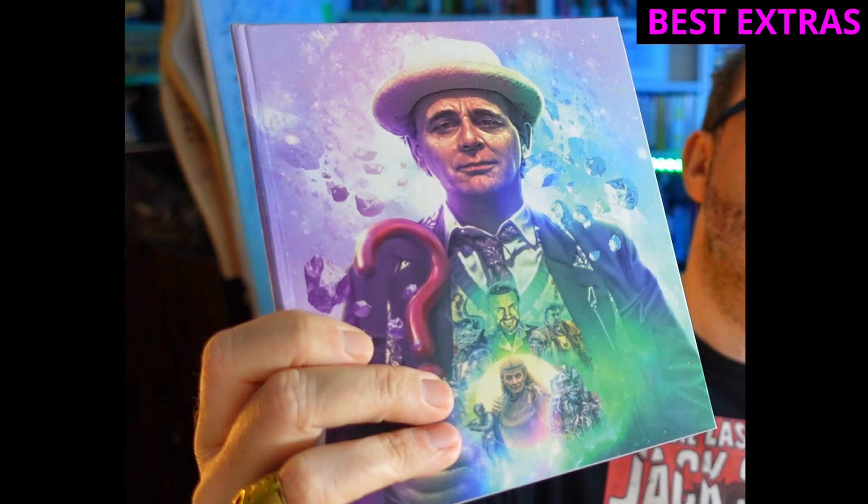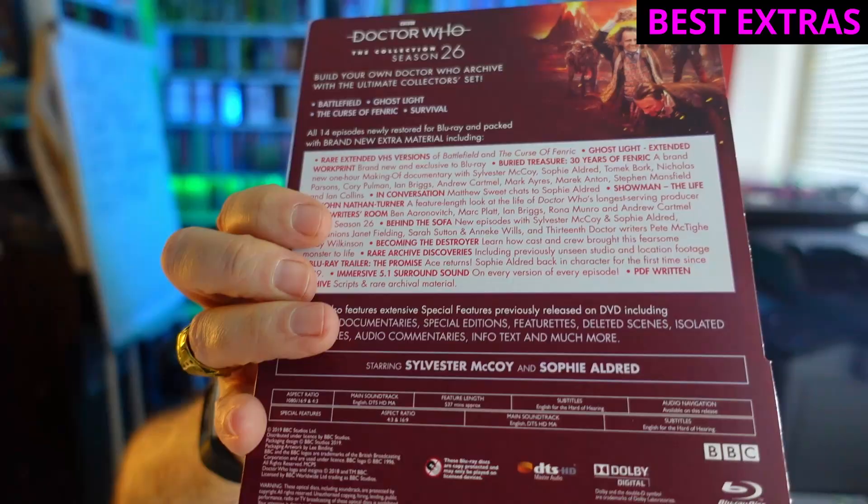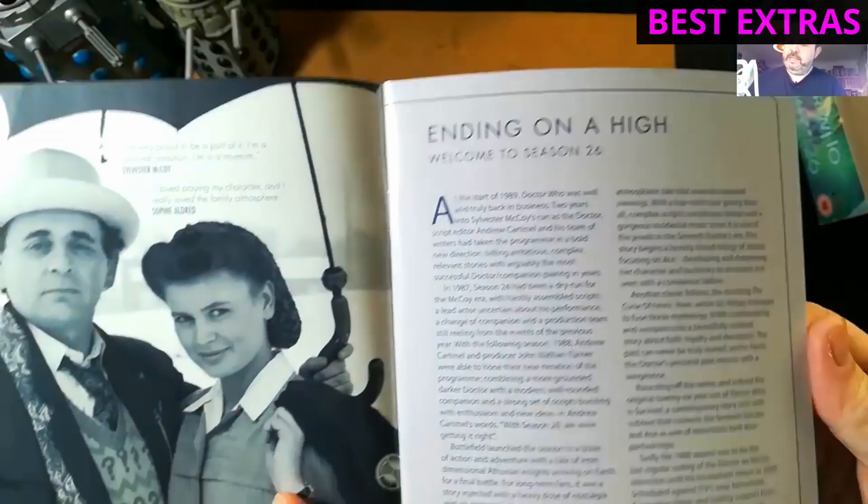I did say I was going to give a special award for special features, and that gong goes to Season 26 — with all its extended and alternative versions of the serials, a brand new Curse of Fenric documentary one hour long, and a great documentary about the life of John Nathan-Turner. I think it's kind of indisputable, really. Season 26 wins in terms of the sheer quantity and value and quality of the special features.